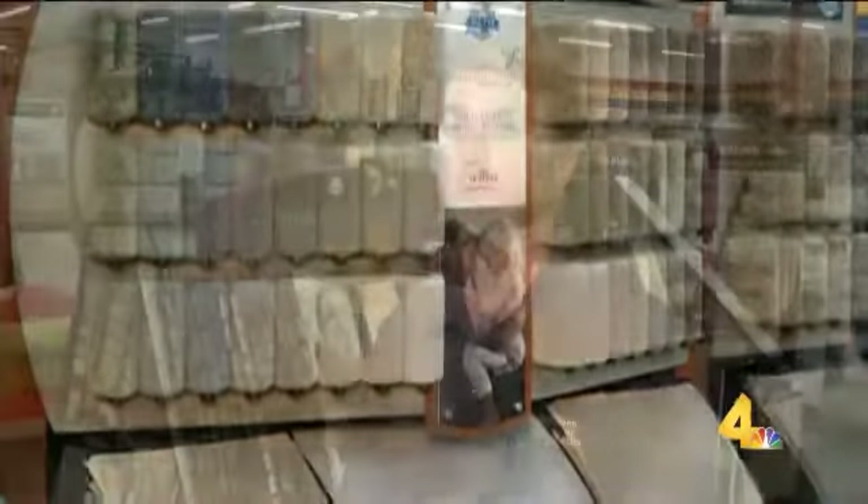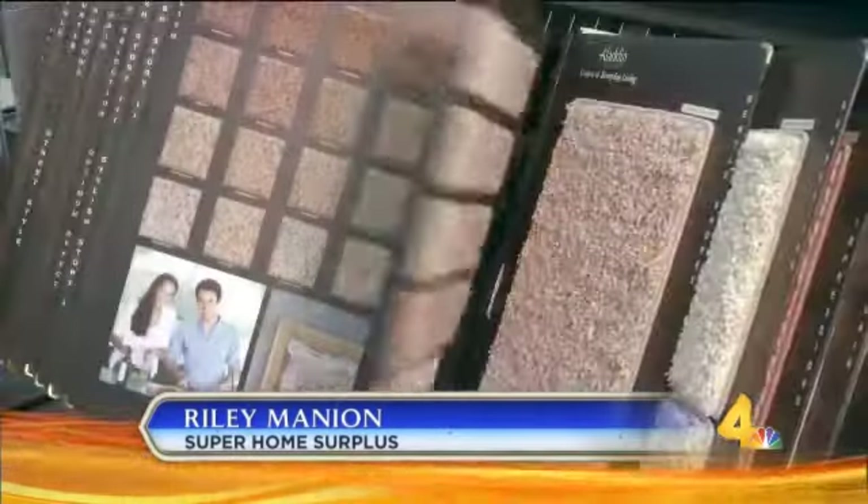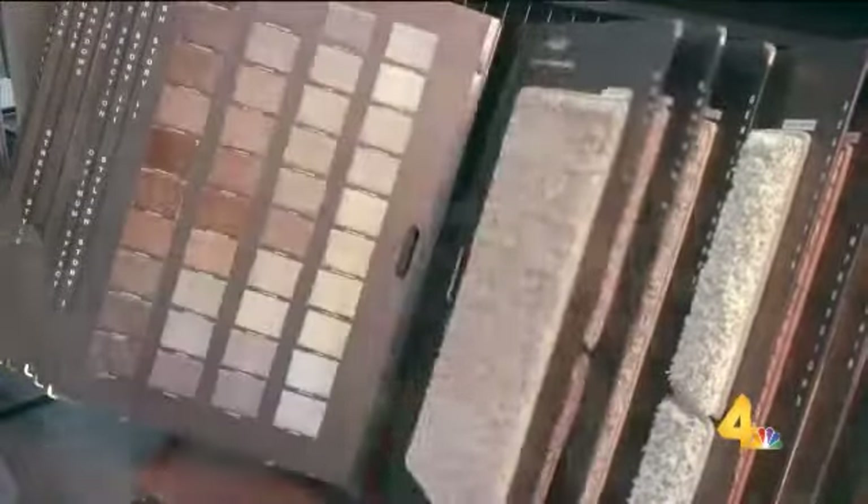We've got a great program for carpet, whether it's an in-stock product, maybe a special order, or even just a remnant that you need to fill a project. We've got it readily available here in the store.